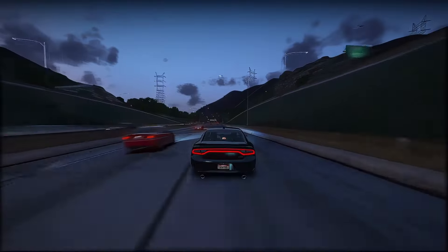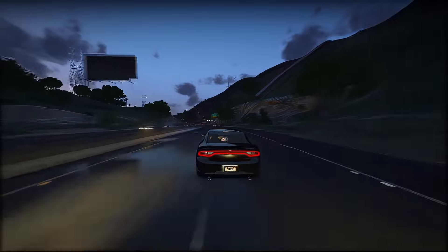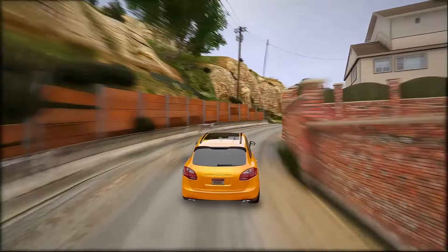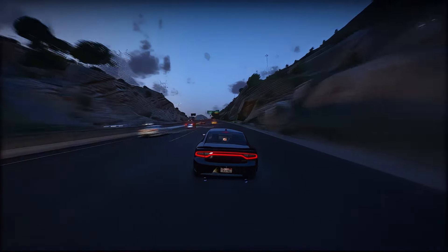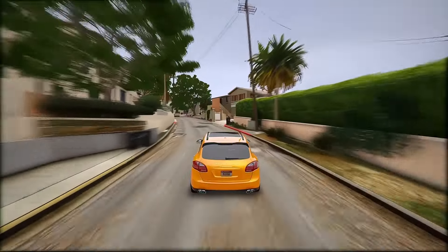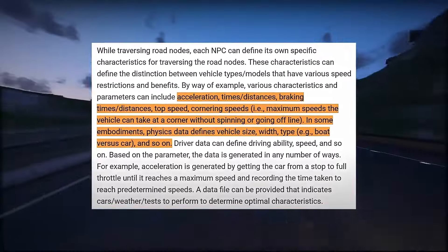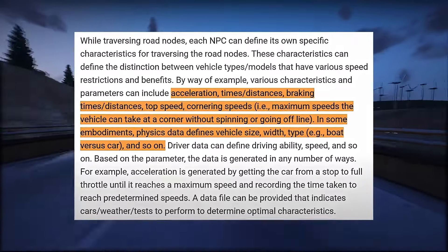Instead of recognizing a complete road blockage, the old system merely interprets the obstruction as something to be avoided. Recognizing these limitations, Rockstar has engineered an NPC system that addresses these shortcomings. This advanced system efficiently manages NPC nodes and node graphs, yielding optimal outcomes while circumventing hardware and software constraints. NPCs in this system demonstrate heightened spatial awareness and adaptability, capable of altering routes based on real-time data from the environment. This innovative system also synergizes with a tagging mechanism — through node analysis, the system identifies tags, such as indicating a road leads to a junction unsuitable for large vehicles, deterring large vehicles from entering.